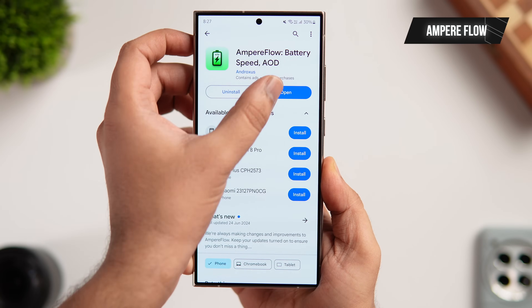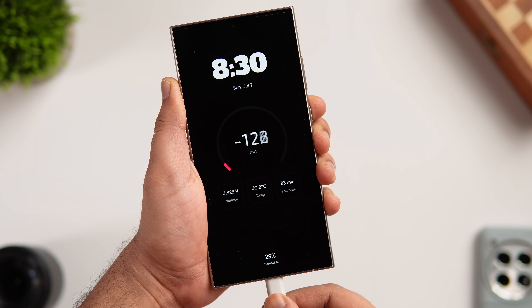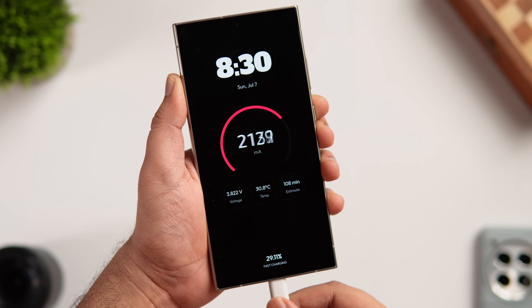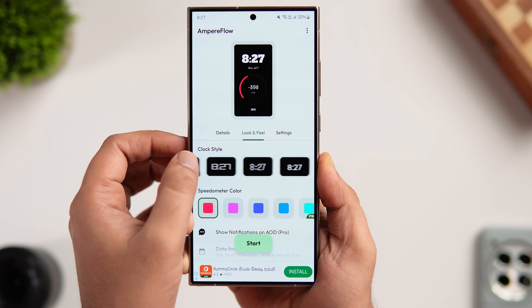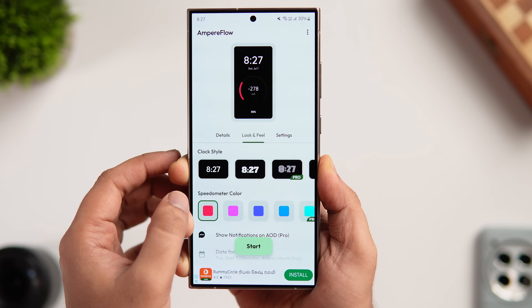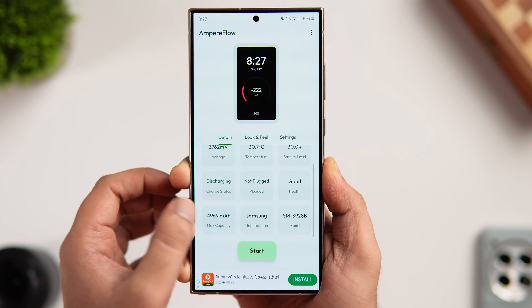Finally, we have an app called Ampere Flow. It turns your always-on display into a battery charging meter, showing all information related to your phone's battery — charging speed, battery health, and temperature — at a quick glance. The app lets you customize the clock style, choose different always-on display styles, change colors, and add more battery-related information. Best of all, it's completely free on the Play Store.